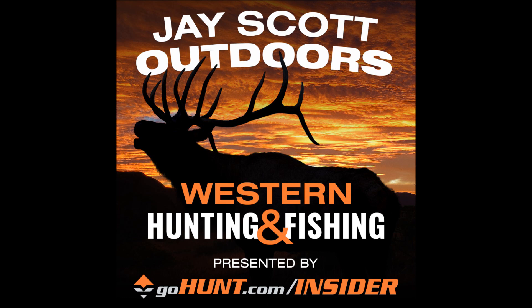I want to thank you for supporting this podcast. You can send me messages on my Instagram at J. Scott Outdoors, or email me at jscottoutdoors@gmail.com. Thanks for listening.